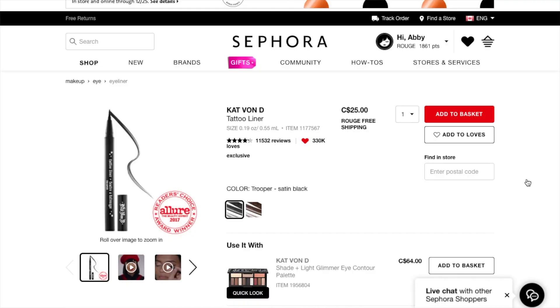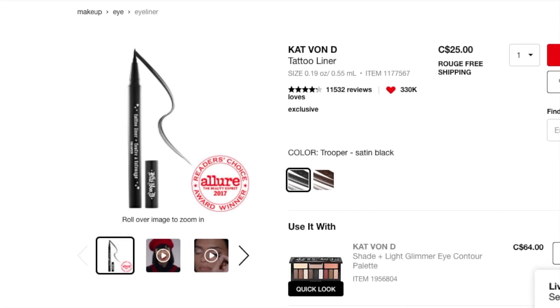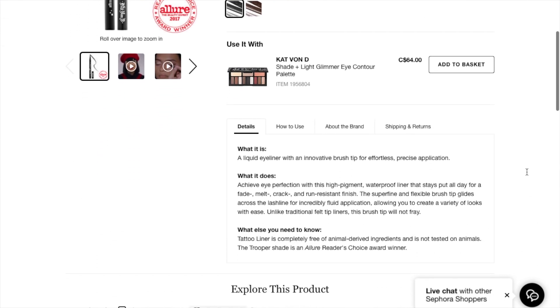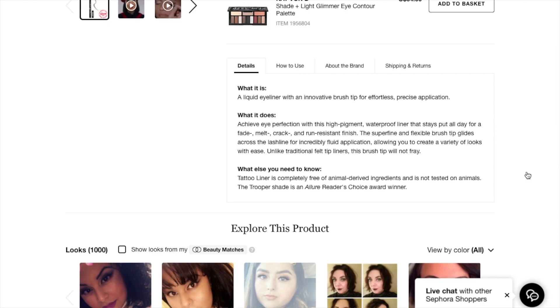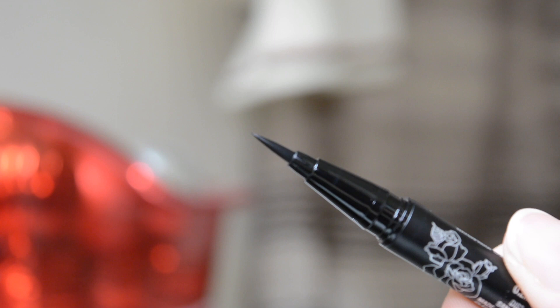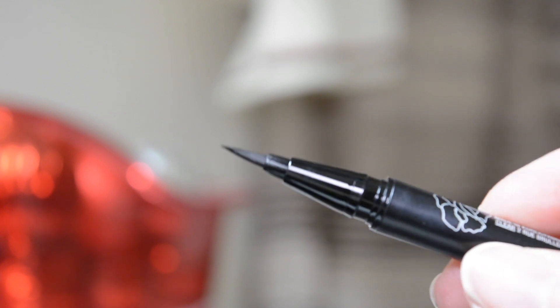Before I tell you what I think, let's take a look at it on the Sephora website. It's a Reader's Choice Allure 2017 award winner. The Kat Von D tattoo liner full size is $25 Canadian. It comes in two shades: Trooper, which is the classic black, and Mad Max Brown, which is a chocolate brown. It's a liquid eyeliner with an innovative brush tip for effortless, precise application. It's important to remember this is not a felt tip — it's a little brush tip. Kat Von D also has an ink eyeliner which is a felt tip; this one is the brush. I have a video on how I do my winged liner and I'll link that in the cards for you.